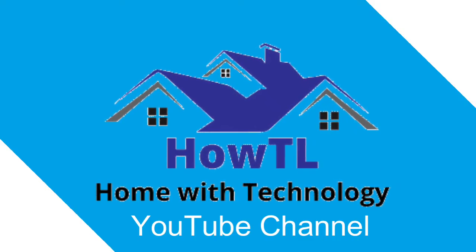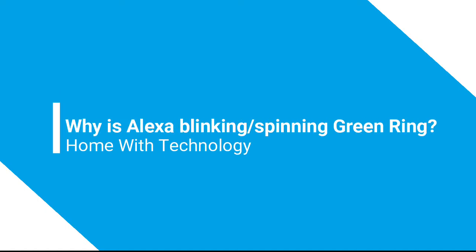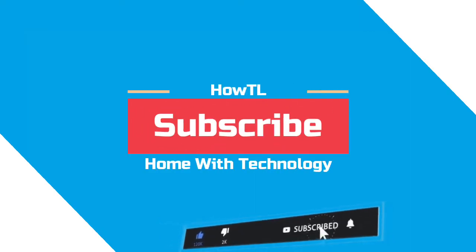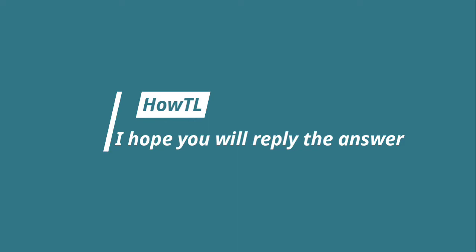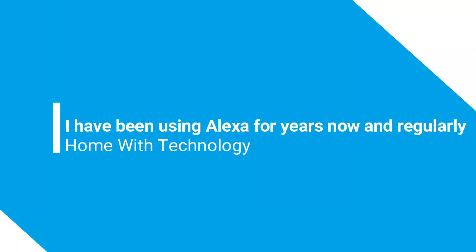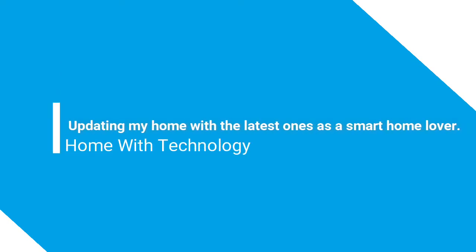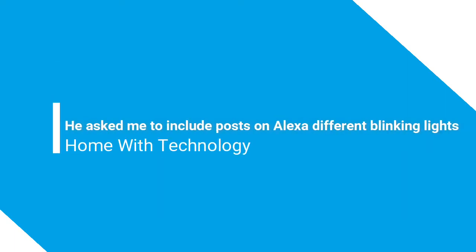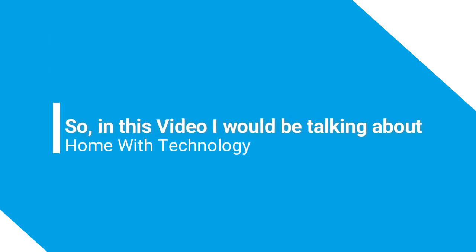Welcome back to the HowTL YouTube channel. Today we'll see why Alexa is blinking or spinning a green ring. I've been using Alexa for years and regularly update my smart home. A few days ago I got a mail from a regular visitor of hodl.com asking me to include posts on Alexa's different blinking lights.